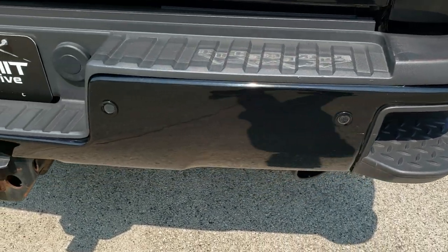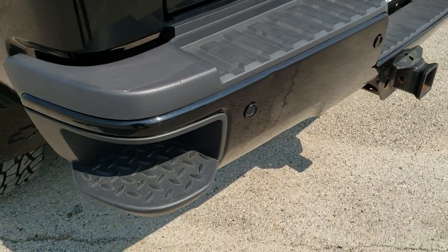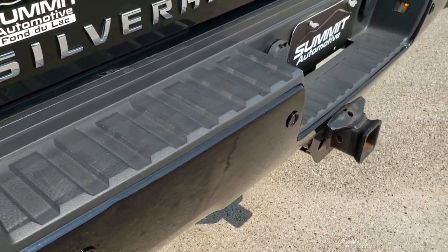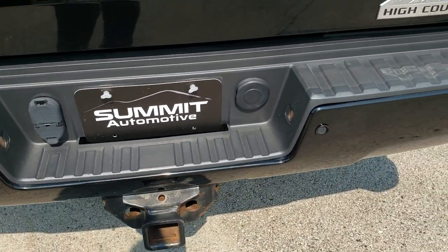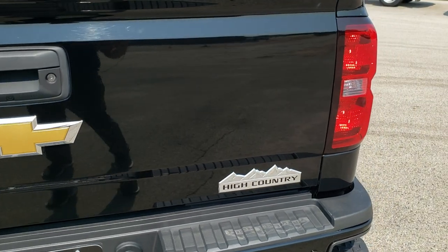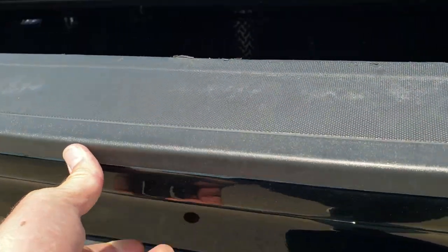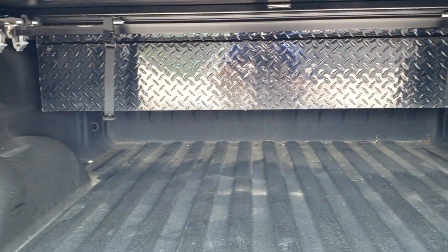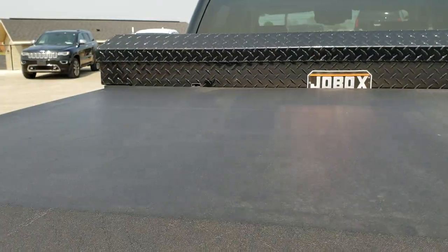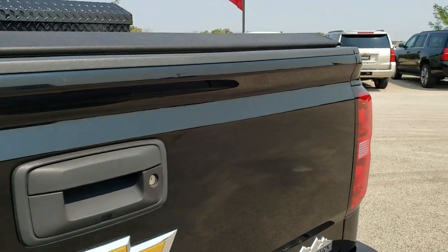It does have an RBP exhaust tip on there. Rear bumper is in nice shape. Has rear parking sensors and rear bumper steps. Only thing I noticed is it's got one little ding right there, but it is a used truck. Comes with a full towing package which includes receiver hitch, 4-pin and 7-pin wiring. Tailgate is in pretty nice shape — does have a locking tailgate and a shock-down assist tailgate. Spray-in bed liner, LED bed lighting, and it comes with a Joebox tool box. Tailgate shuts nice and solidly.